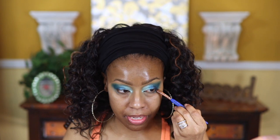Now I'm going back in with the blue shade I used in the crease — I don't know the name — and adding a little more, bringing it up just a bit. I'm doing the same on the other side, then bringing that blue close to my lower lash line. I'll probably need to reapply it after foundation and concealer.